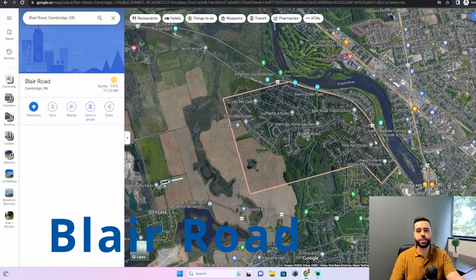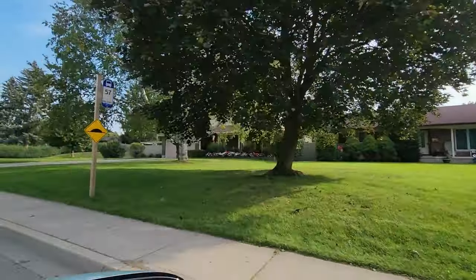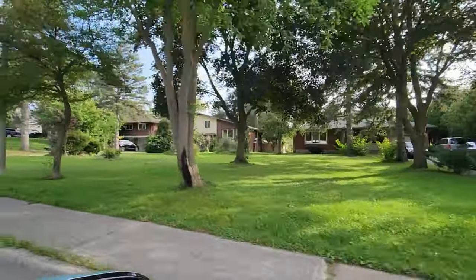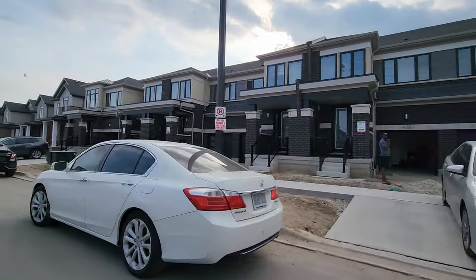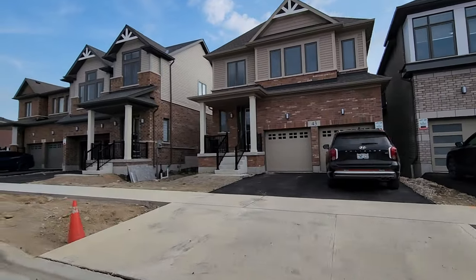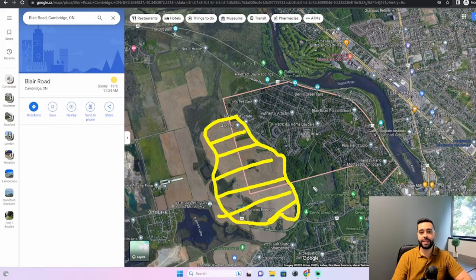Moving on to the next location: Blair Road. Blair Road is just southeast of Blair, located just west of Galt, and runs right along the Grand River. You're going to find a lot of elevation and a lot of homes built in the 70s and 80s — another great community. In addition, there's a new project launching right now: a brand new subdivision known as Westwood Village Preserve, consisting of multiple builders with a master-planned community of mostly townhomes and detached homes.